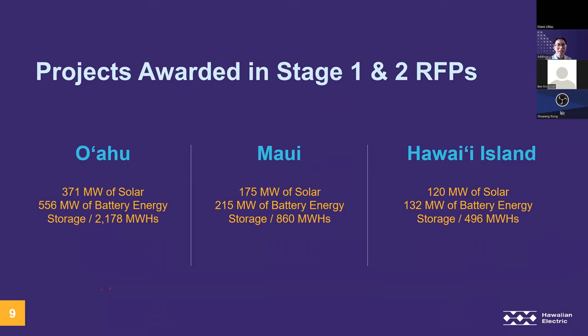These are mostly paired PV and BESS projects with about a four-hour duration. We have a few standalone battery energy storage projects used for load shifting or contingency response. The commercial operation dates for these projects are pretty tight, expected to come online within the next two years. This largely restricted the variety of renewable energy resources that were procured in this RFP — for example, no wind, geothermal, or other projects with long development timelines.